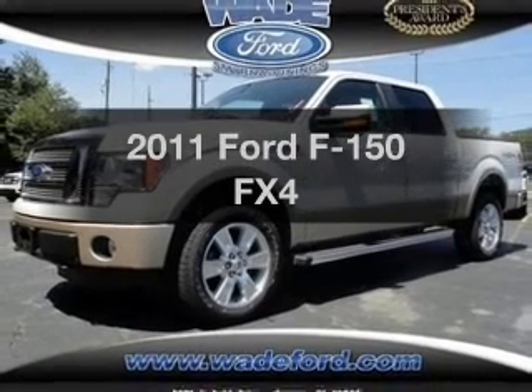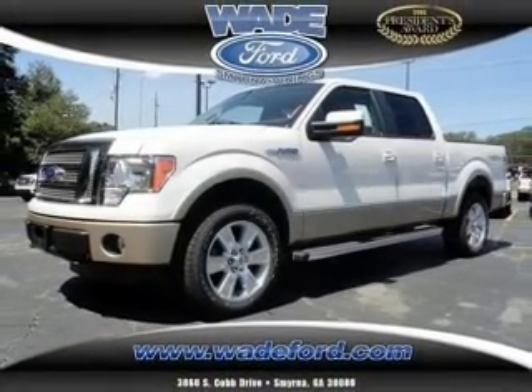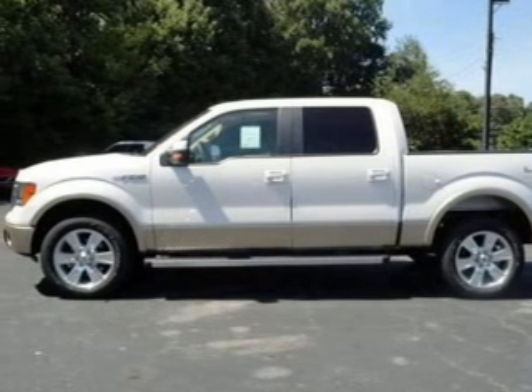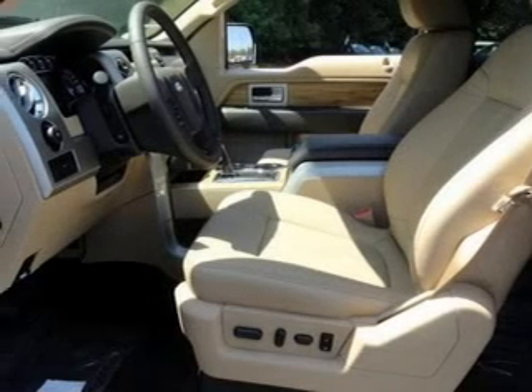Introducing the 2011 Ford F-150. This is the set of wheels you've been looking for, with a powerful 8-cylinder engine that responds smoothly to its 6-speed automatic transmission.